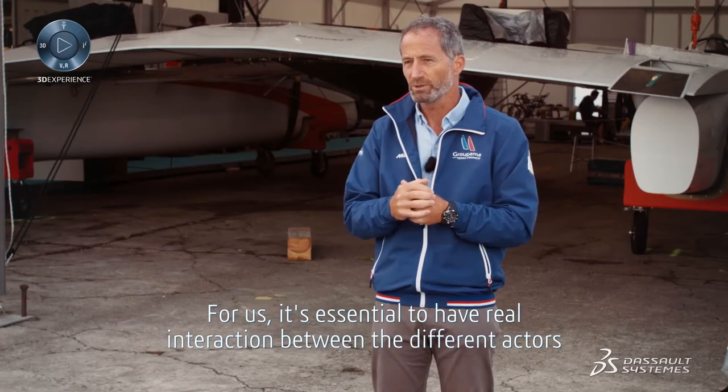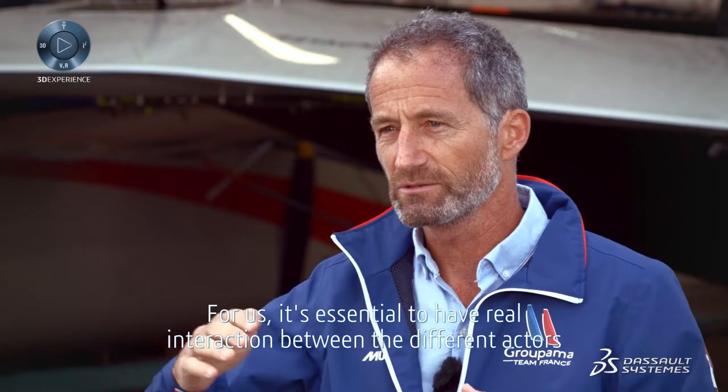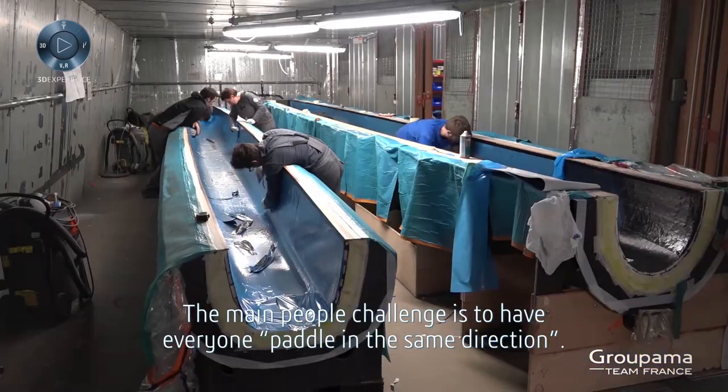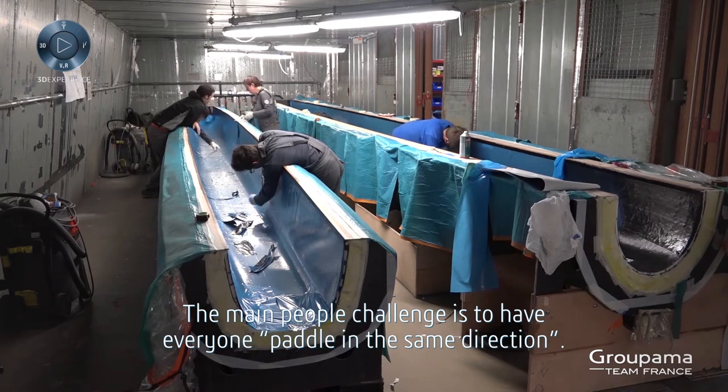For us, it's essential to have real interaction between the different actors throughout the development process, from design to launch. The main people challenge is to have everyone paddle in the same direction.